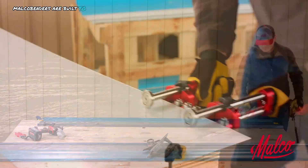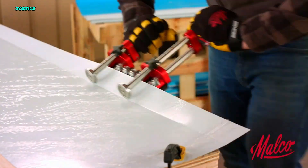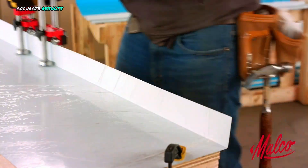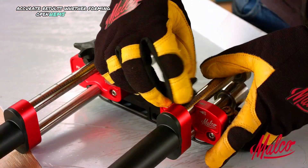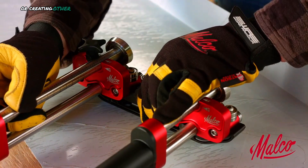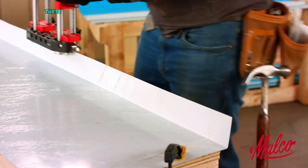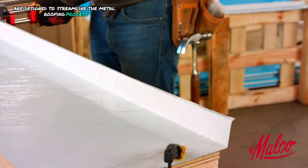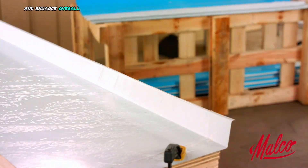Malko benders are built to withstand demanding job site conditions, while delivering consistent, accurate results. Whether forming open hems for fascia, shaping ridge caps, or creating other interlocking components, these benders are designed to streamline the metal roofing process and enhance overall project efficiency.